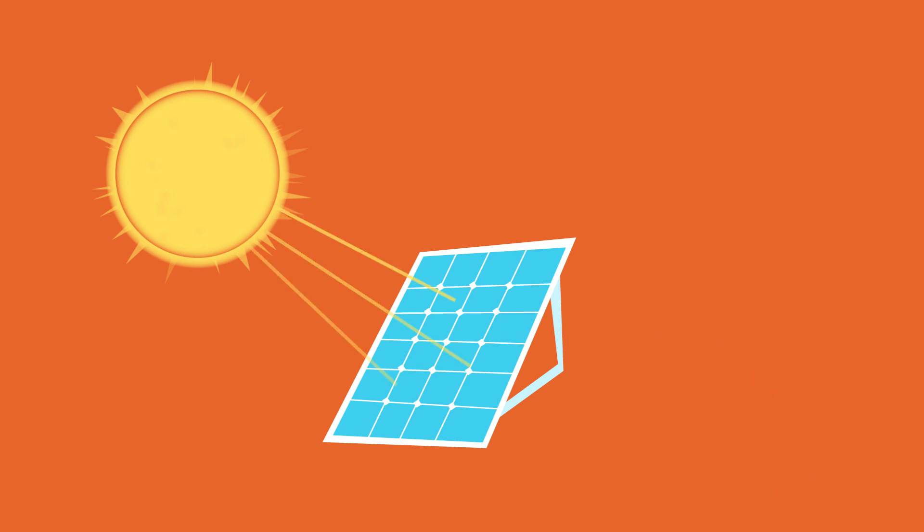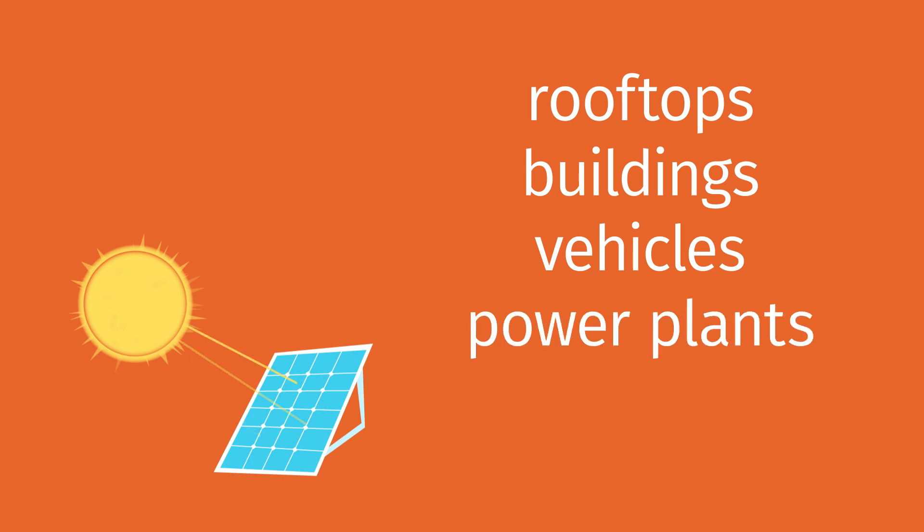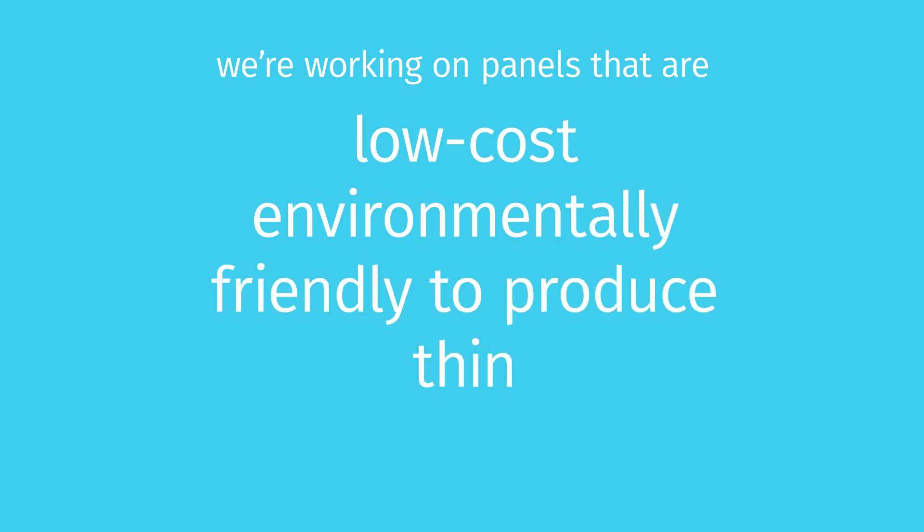These solar panels are often installed on rooftops, integrated into building or vehicle designs, or attached to power plants in very large numbers. We're working on low cost panels that are environmentally friendly to produce, thin, and even flexible, so we can generate electricity from the sun in all kinds of places we couldn't before.